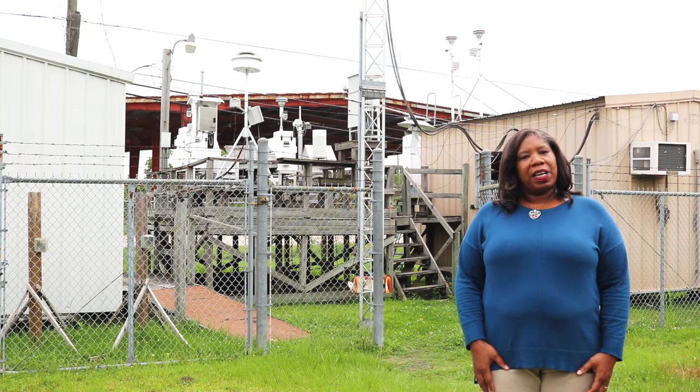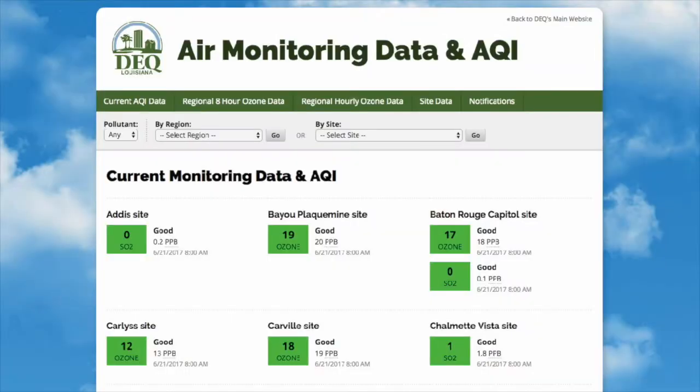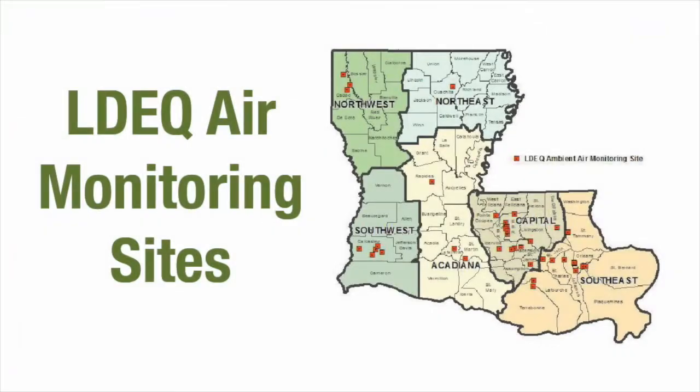Carbon monoxide, sulfur dioxide, particulate matter and ozone. These sites collect hourly readings which are displayed on our website at the link below. There are over 41 sites like this over the state and the list of these sites can also be found at the link below.